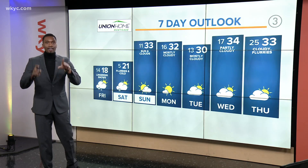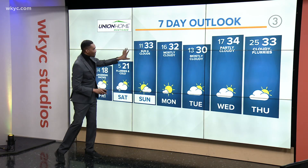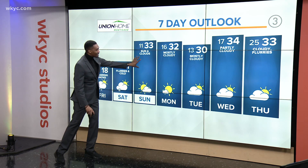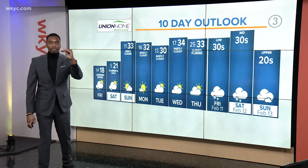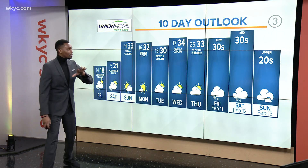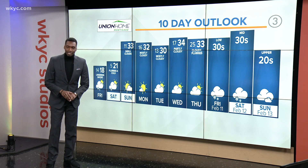Your Union Home Mortgage 7-day forecast — good news here. Despite very cold temperatures, by Sunday, Monday, Tuesday, even into Wednesday, we flirt with — if not go right above — the freezing mark, which is great news. By the end of next week, though, we're watching yet another system to come through.